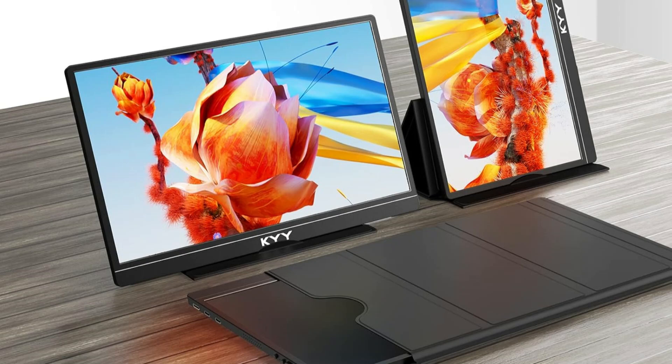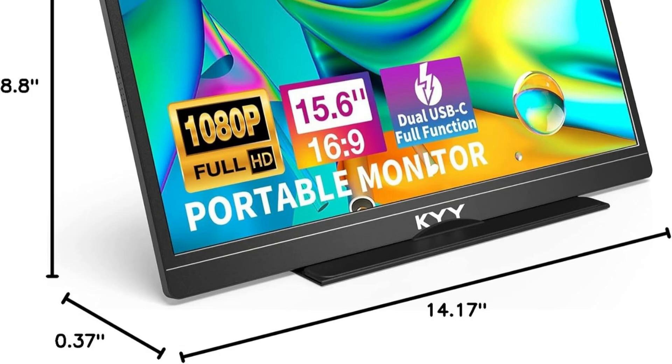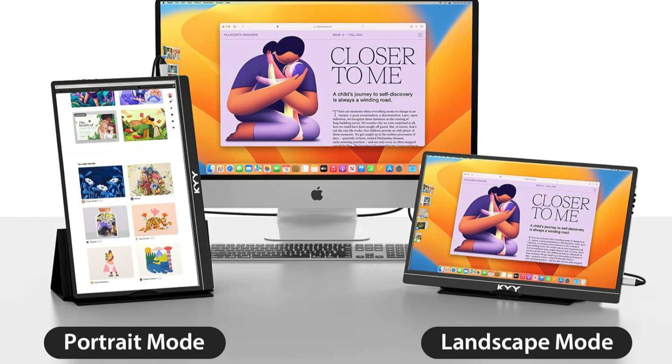It's lightweight at around 1.58 pounds. Compared to a track wheel, the portable screen has a more user-friendly one-to-one button setup design, a better icon indicator, and greater simplicity.